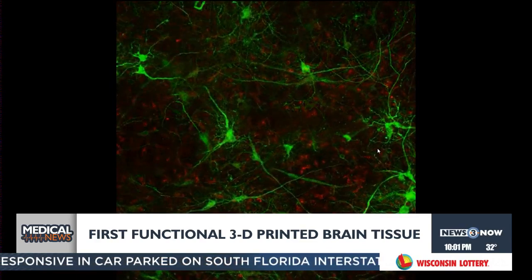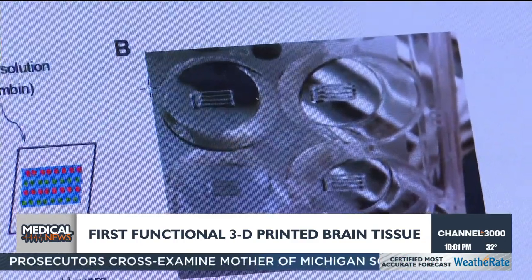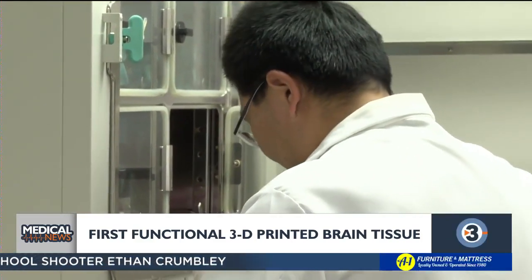And living means operating, growing, and a whole lot more. Actually, they can talk to each other. The scientists grew the brain cells side by side from existing stem cells they had at the Weissman Center at UW-Madison. That way they could measure how the nerves grew and sent signals.